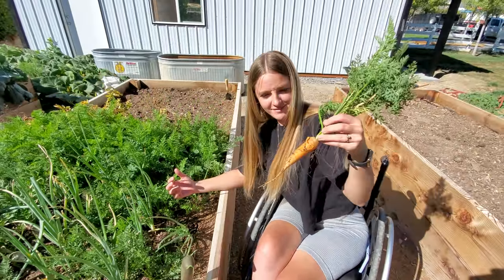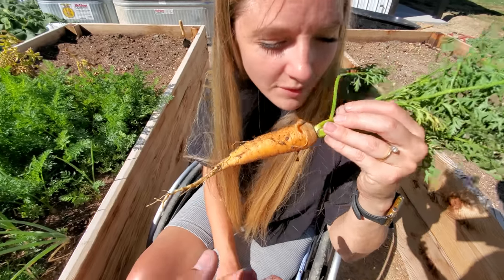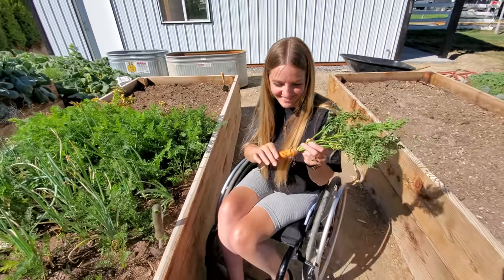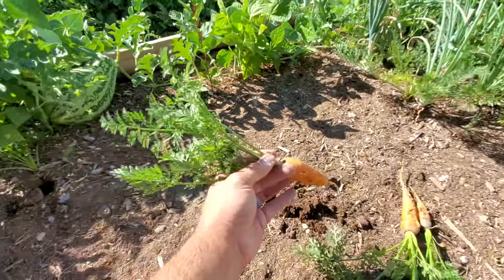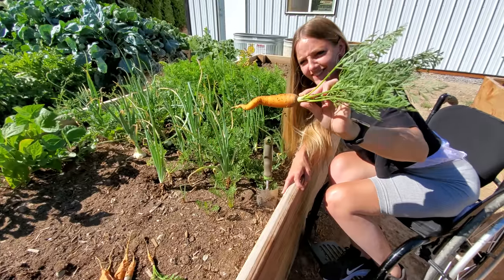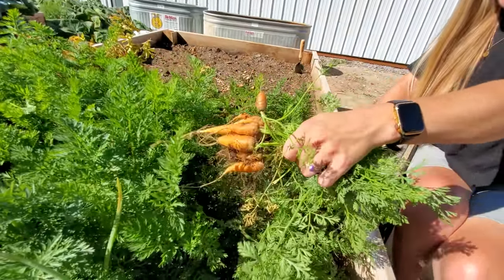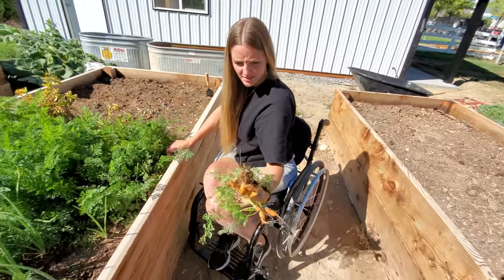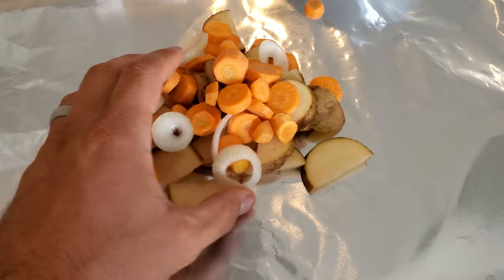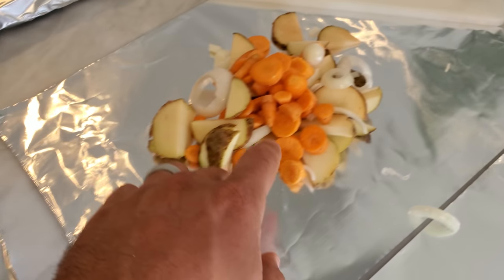Hello there! Nice. Weird growing patterns — I don't know if a bug got it. It smells like a carrot. That looks perfect — that's a great carrot. That's a weird one — it's like spirals. Shake, shake, shake. Baby carrots! There are some good-sized ones in there. The potatoes are not from our garden, but the onions and the carrots are.